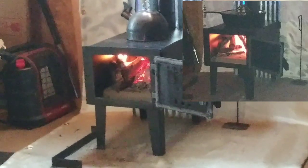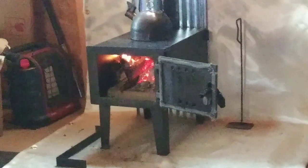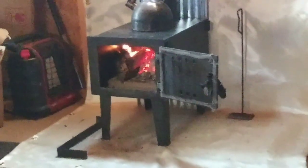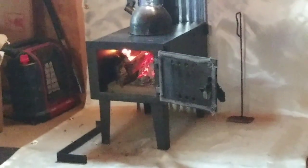Last night I made some split pea with ham soup and it was delicious. I wanted to point out those feet on the bottom - someone had mentioned putting concrete or rocks underneath to retain heat. But heat rises - I can touch those legs and they're cold. It's not hot underneath the firebox at all. I'm going to do something different with that curtain even though it doesn't get hot where the curtain is - it's still better to be safe than sorry.